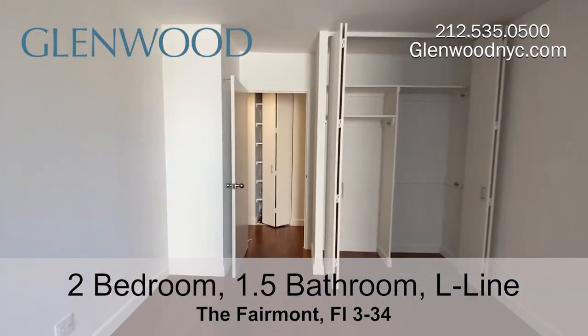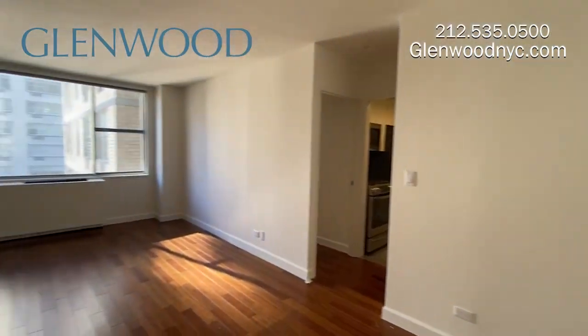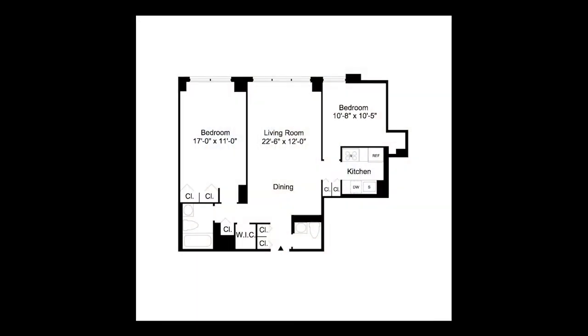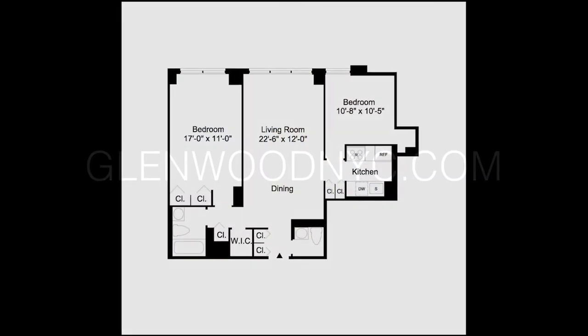This apartment also includes a half bathroom near the entrance. We hope you enjoyed this virtual video tour. For more information and availability, please visit GlenwoodNYC.com. We hope you'll become a Glenwood resident soon.